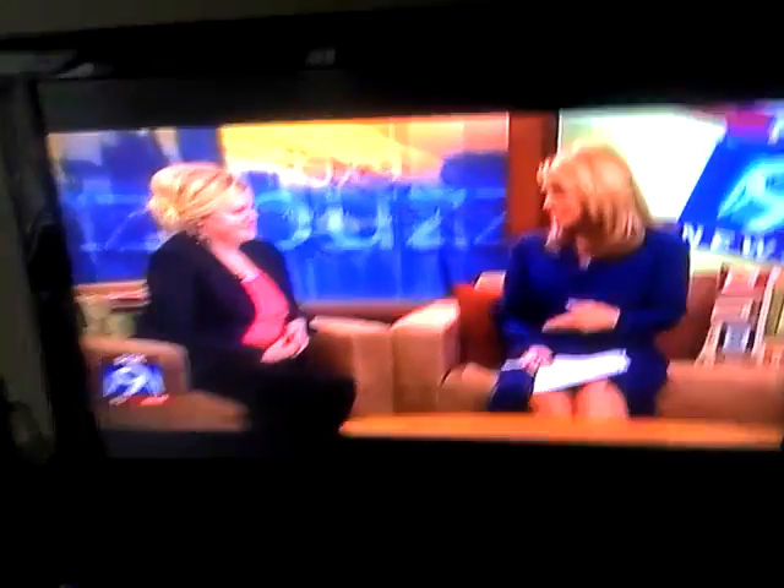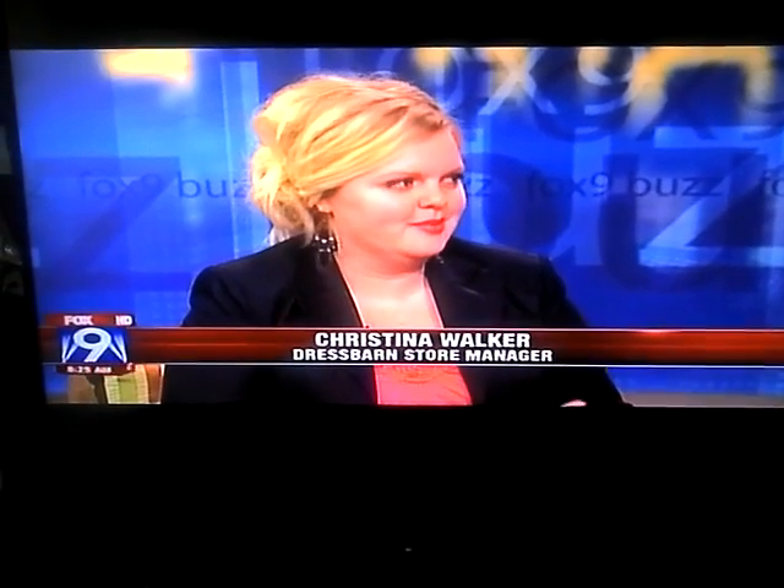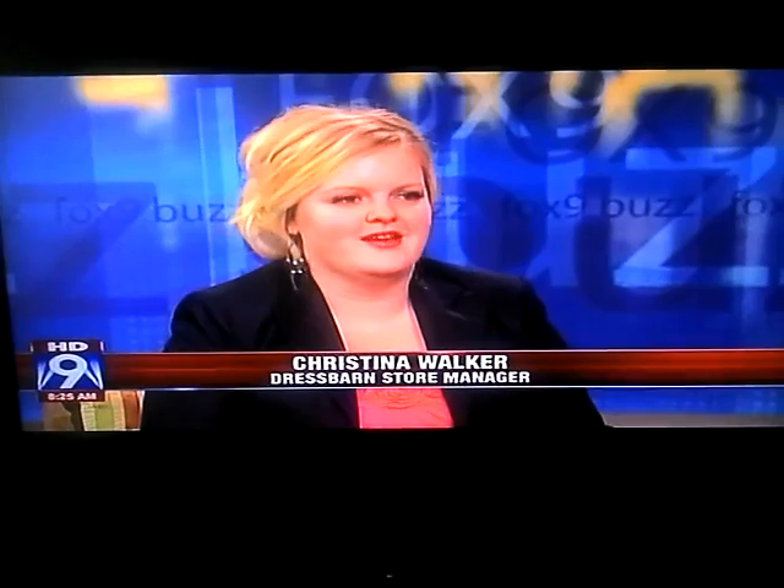Dress for your shape, because just because you like something doesn't mean you should necessarily wear it. You really want to accentuate the good assets you have for your body type rather than just cover everything up. You really want to show off what you have that is positive. Sure, and we all kind of fit a certain body type.